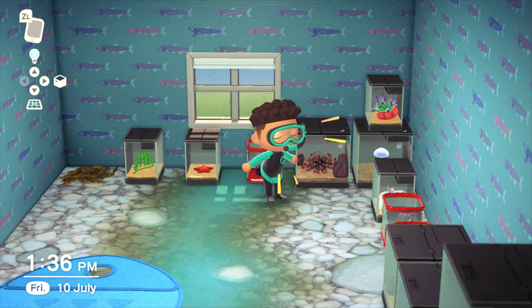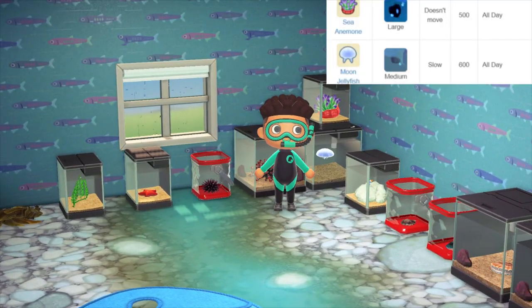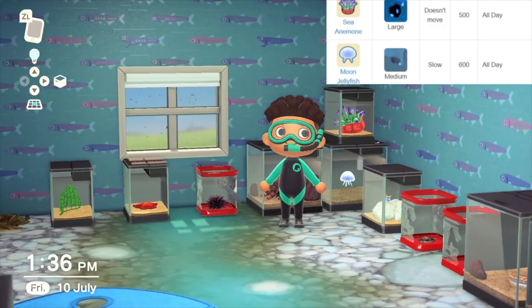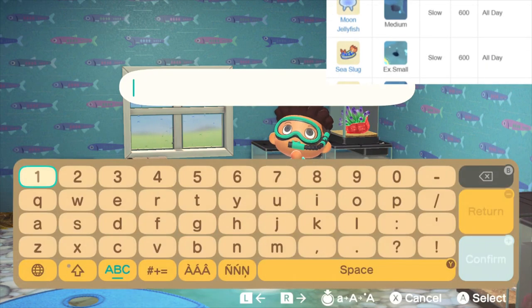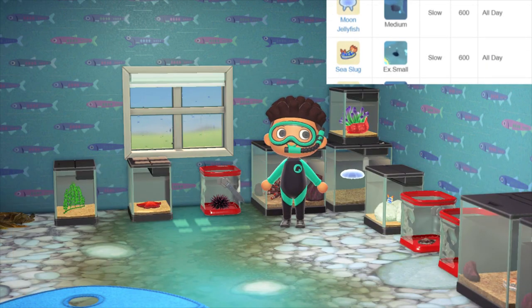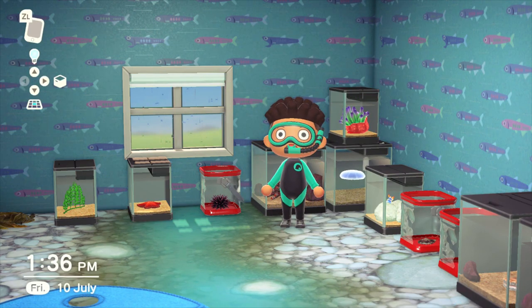The slate pencil urchin spawns between 4pm and 9am and its speed is medium. In the corner we've got both a sea anemone and a moon jellyfish. The sea anemone is available all year, all day, and has a large shadow size, whereas the moon jellyfish has a small shadow size and sells for 600 bells, similarly available all day from July to September.